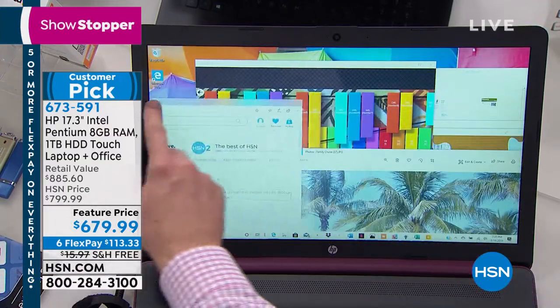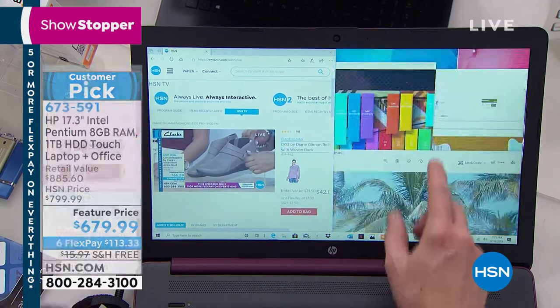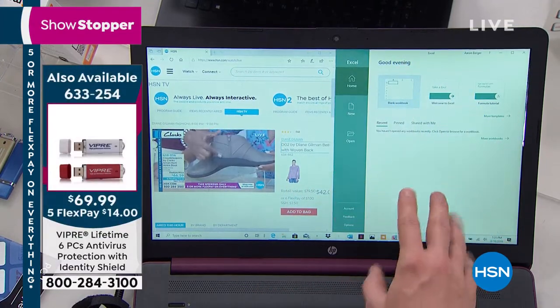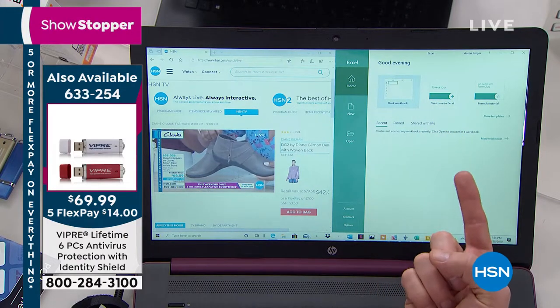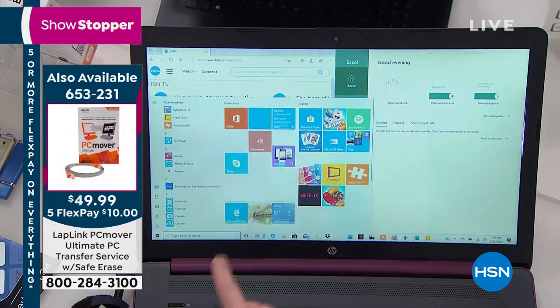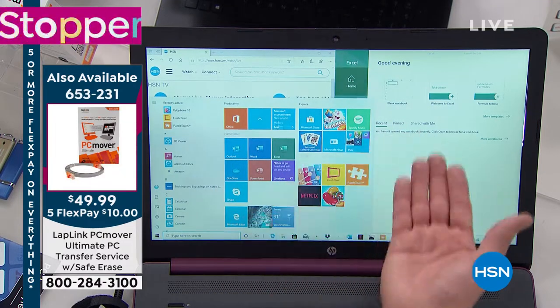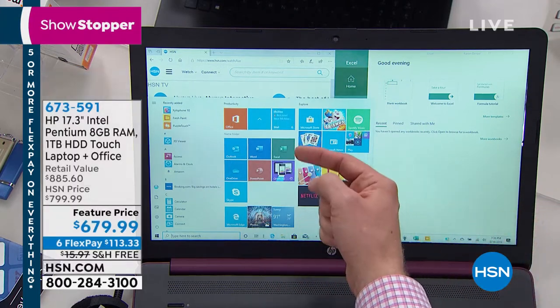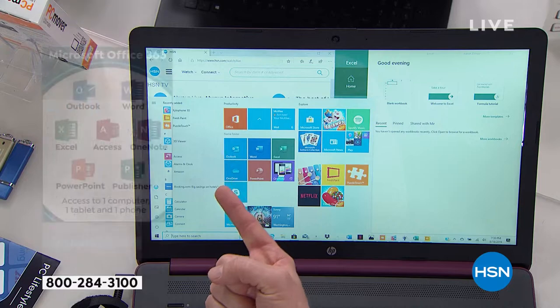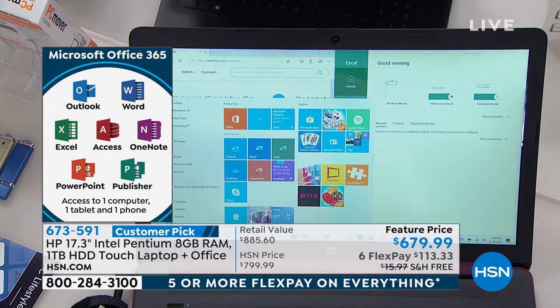It also allows for true multitasking. I could be over here on one side watching HSN, and maybe I need to work on an Excel document — because this also has Microsoft Office included. This is just one of the programs. Every program Microsoft has created is coming with it. It's not an abbreviated version. Sometimes you might get just Word and Excel. This is every program Microsoft has created: Outlook for email, Word for word processing, Excel for spreadsheets, Access, OneNote, PowerPoint, Publisher.